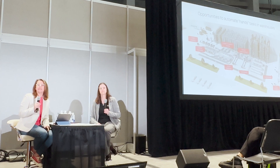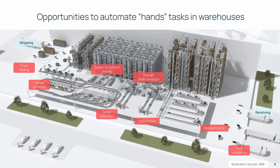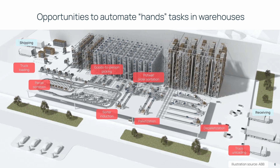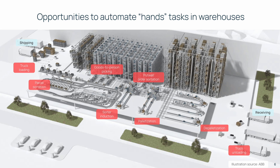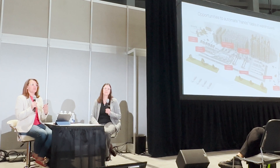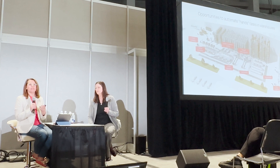When you think about what tasks in your facilities require the hands, there are many use cases to consider — all the way from truck unloading to goods-to-person picking, palletizing, and de-palletizing. All of those use cases are things that you can use AI-powered robots to help you with today.